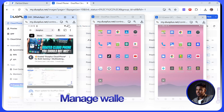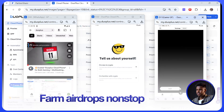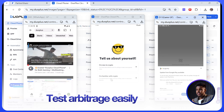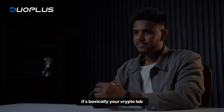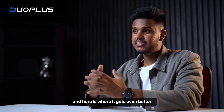So you can manage wallets on different platforms, farm airdrops 24/7 without draining your phone, test arbitrage strategies across exchanges, and scale your setup without buying more devices. It's basically your crypto lab in the cloud.